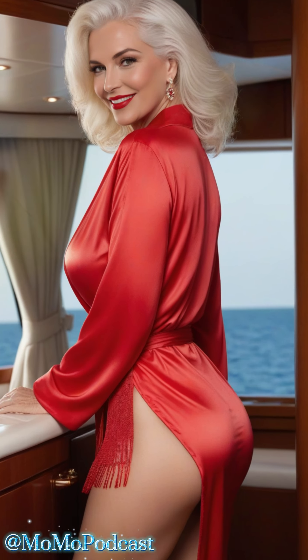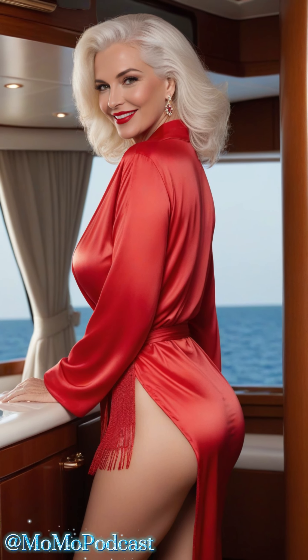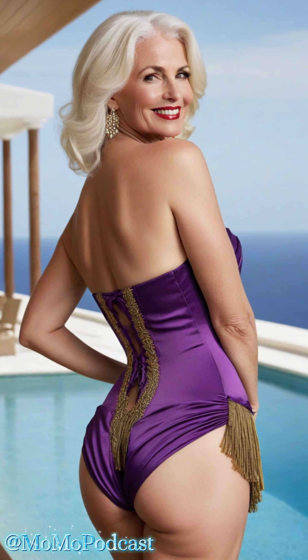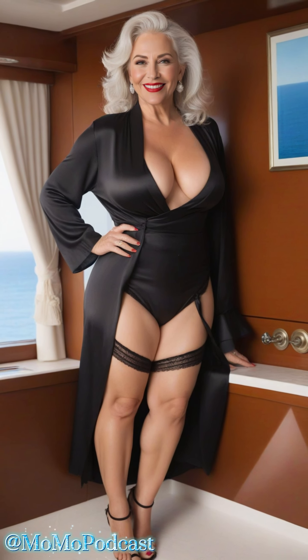Whether you're into bold and vibrant hues or prefer classic and elegant tones, there's a satin robe out there for every taste. And let's not forget about the different styles — from kimono-inspired designs to cozy wraparounds, the options are endless. Want something with a bit of flair? Opt for a robe with lace or embroidered details. Prefer a minimalist look? A sleek, solid-colored satin robe will do the trick.